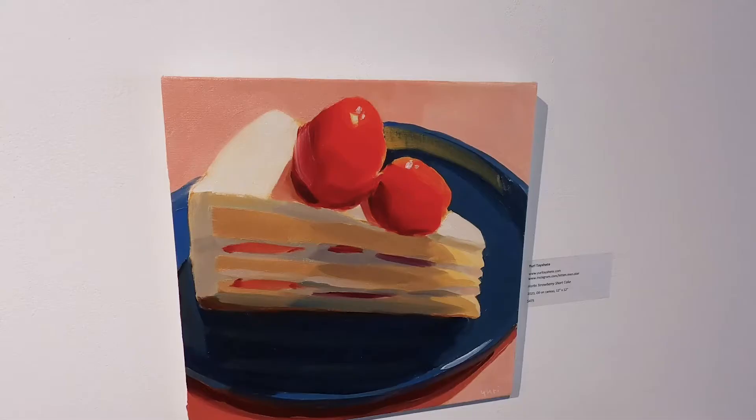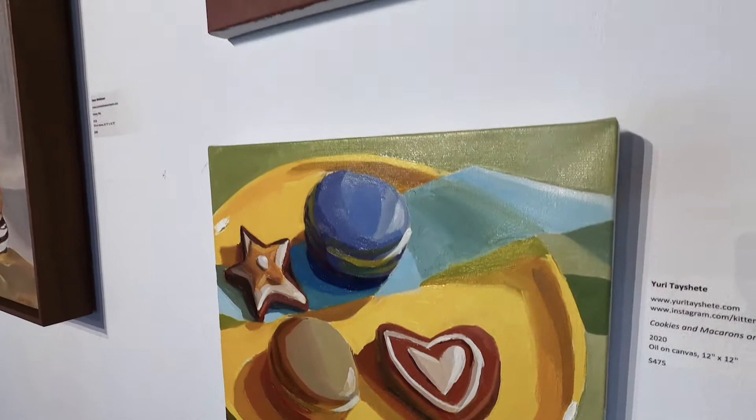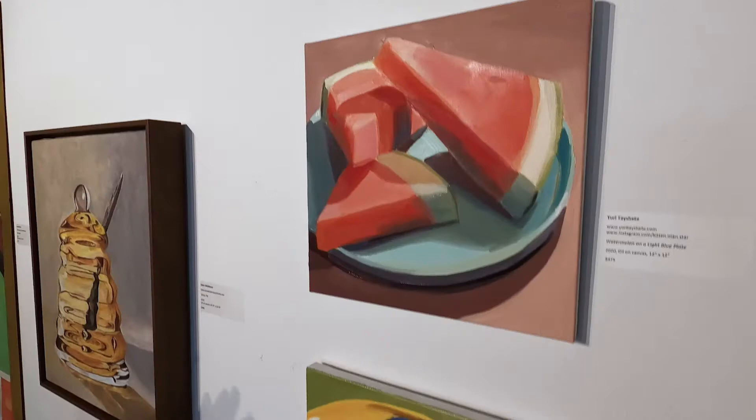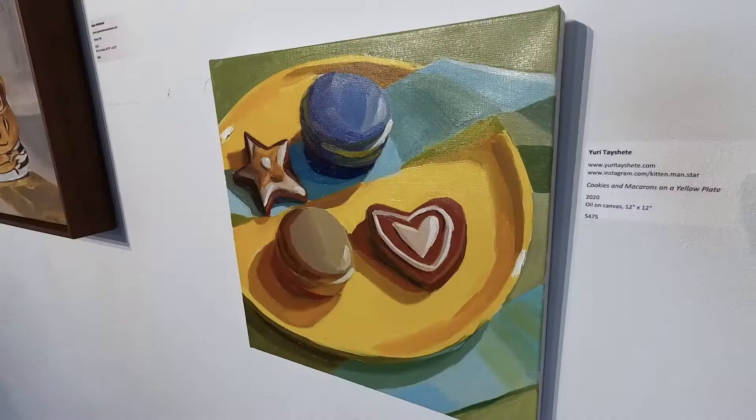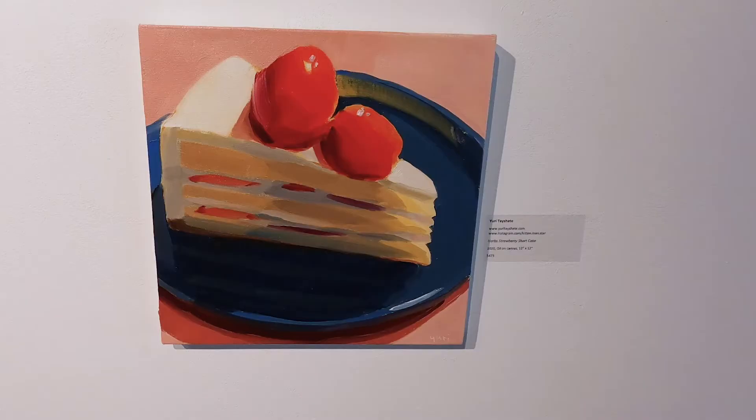If you step back, the level of luminosity and light that comes off of these two or three paintings that Yuri Tashiti has in here is really nice. Again, it doesn't actually go beyond the level of an exercise, but it's well done and it's a unique style, so it's something to see.